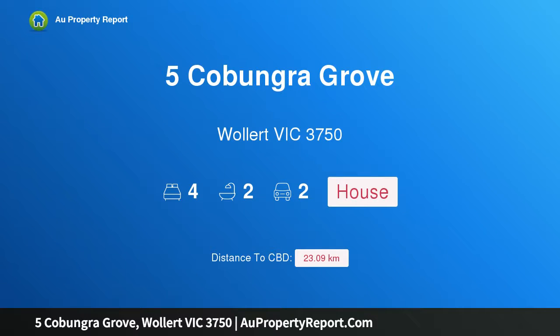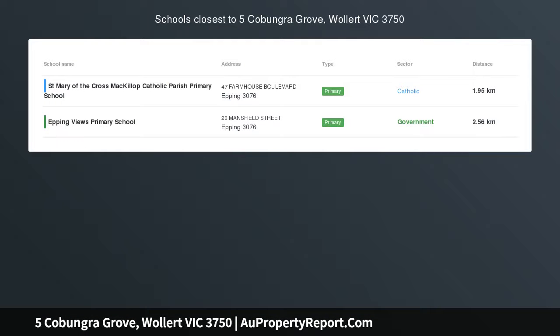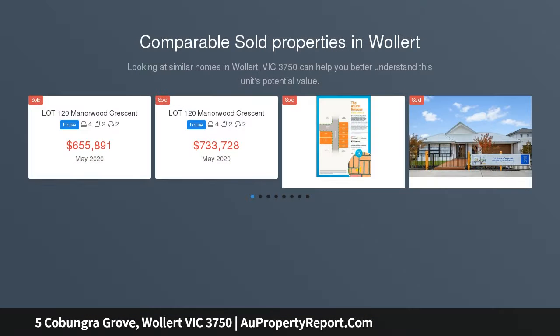Hi, I am glad to introduce Property 5 Kabungra Grove, Wallan Victoria 3750, a stunning family home in the Aurora Estate. You'll love the easy lifestyle that comes with this superb double storey home imbued with a peaceful ambience.